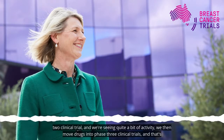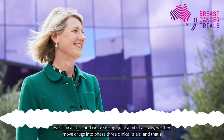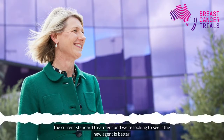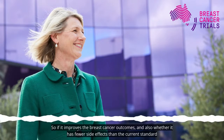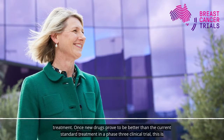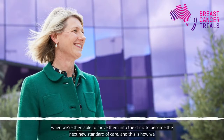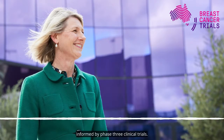When things look good in a phase two clinical trial and we're seeing quite a bit of activity, we then move drugs into phase three clinical trials. That's generally where we're directly comparing the new agent with the current standard treatment, looking to see if the new agent is better — if it improves breast cancer outcomes and has fewer side effects. Once new drugs prove to be better, we're then able to move them into the clinic to become the next new standard of care. This is how we incrementally improve things; the old standard of care is replaced by a new one informed by phase three clinical trials.